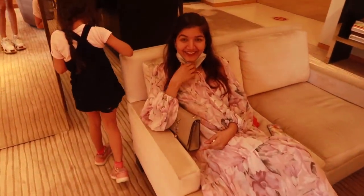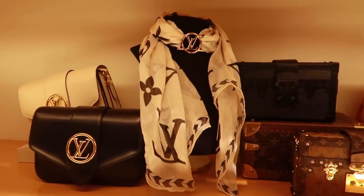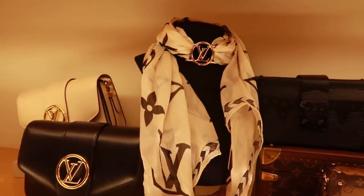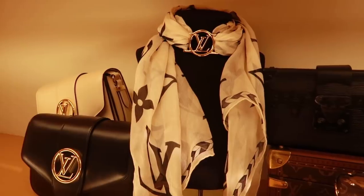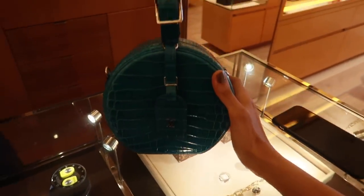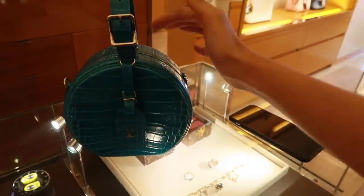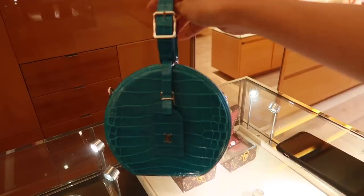I spotted this scarf on Leone — a blogger I follow on Instagram — who styled it as a belt on top of a swimsuit, which I thought was really cool. It also comes in black and they have a white one left at the store — I think I want to get it, you can do so much with it. And this bag is called the Petit Chapeau — it means 'hat box' in French. It's been so popular all over Instagram.